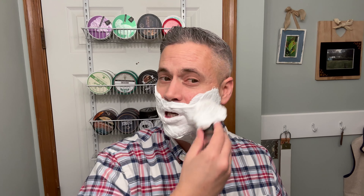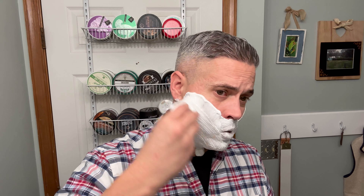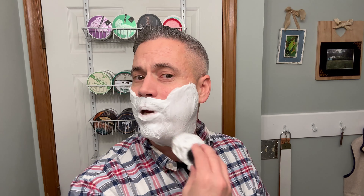Very nice brush — the knot has got good flow through. The scent of this soap — on a one to ten scale, at least in my opinion, I know scent strength rating can be subjective — but to my nose, even after five years, it's still probably mid-range to slightly above mid-range. All right, just get some water into this now and just paint it in.